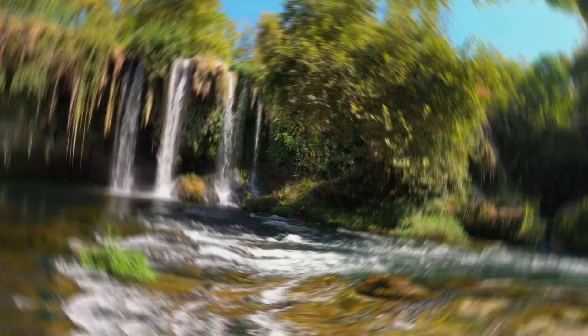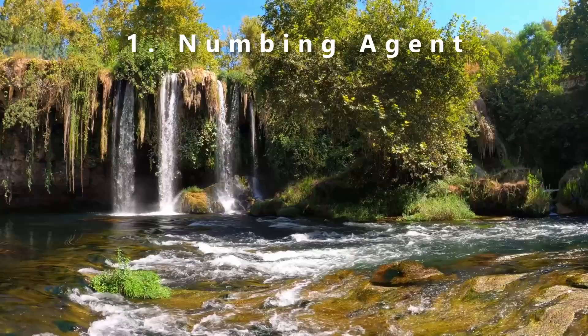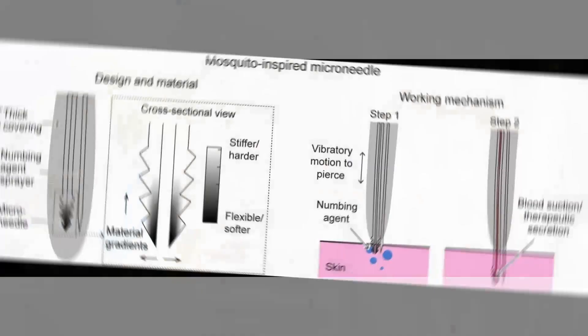Number one: use of a numbing agent. Number two: a serrated design to the needle. Number three: vibration during the piercing of the skin. And lastly: a combination of soft and hard parts on the needle.